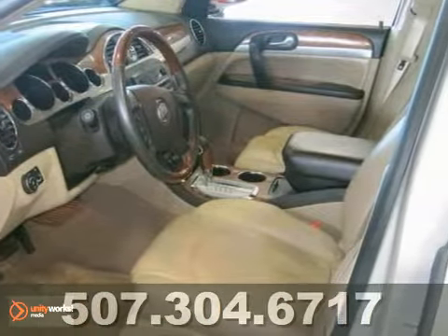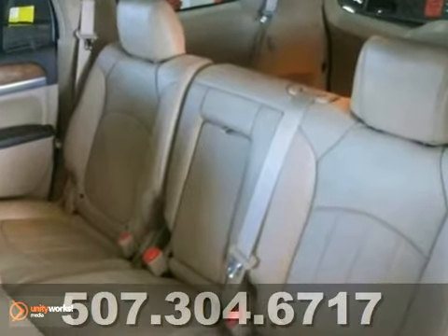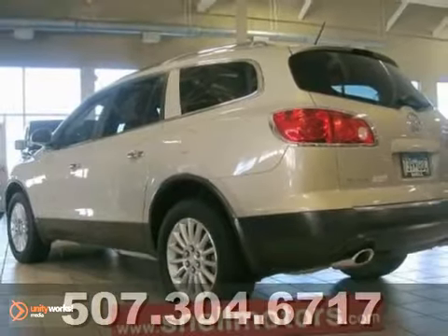The stunning Enclave is your family's home away from home with its stellar safety ratings, cavernous interior with comfortable three-row seating, and a silky smooth ride.